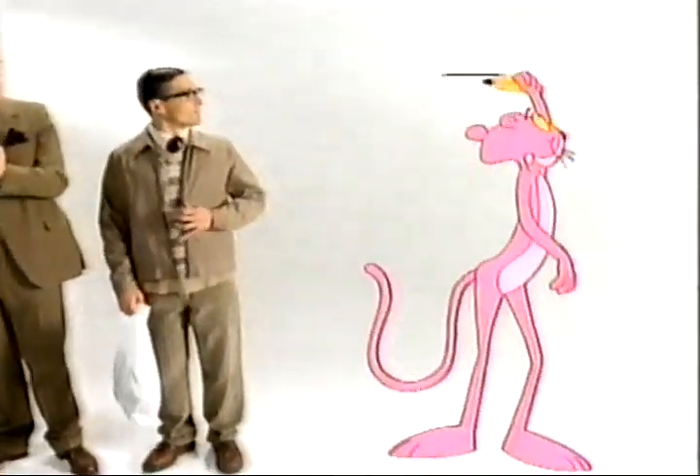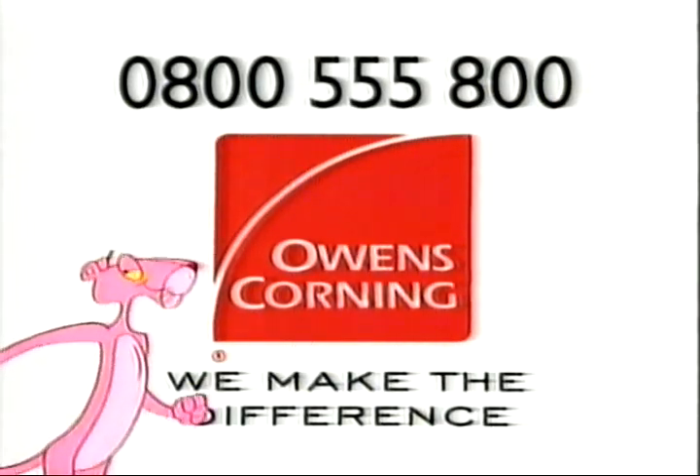So, stop losing heat and wasting money. Install Super Roll Pink from Owens Corning. Call 0800 555 800 now.